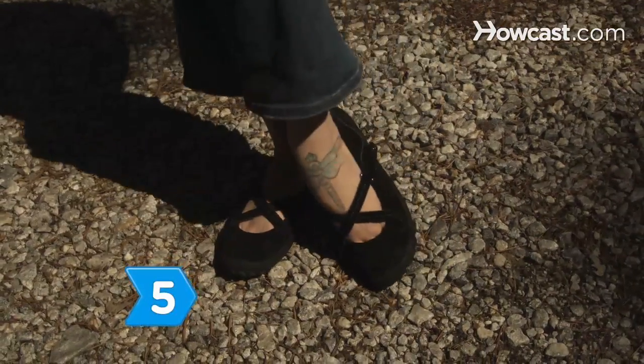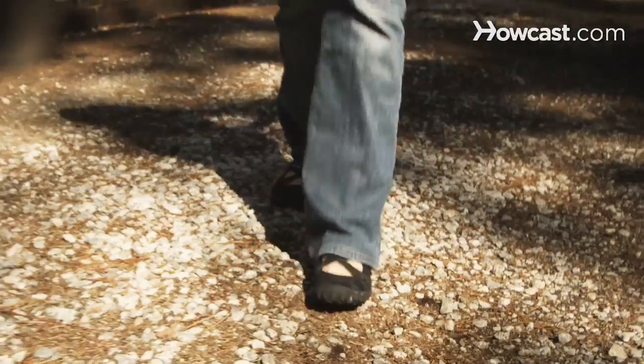Step 5. Get cute athletic shoes especially made for hiking. These look like running shoes but have all you need for more rugged terrain.